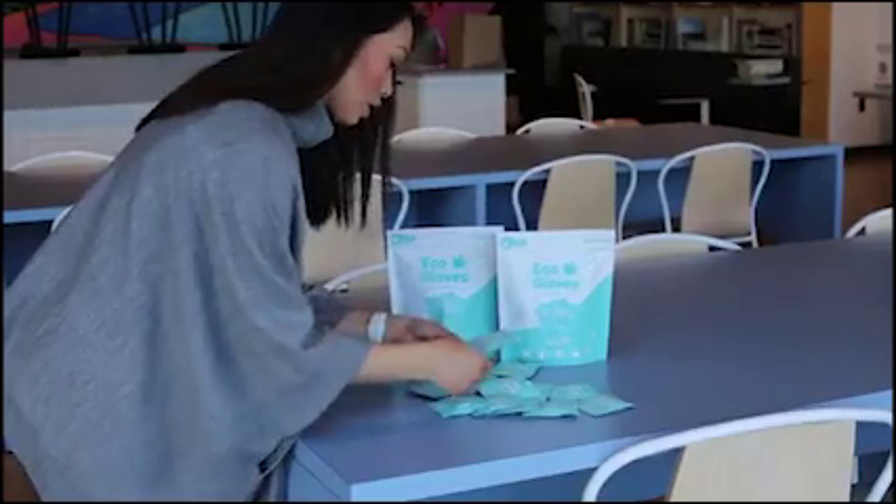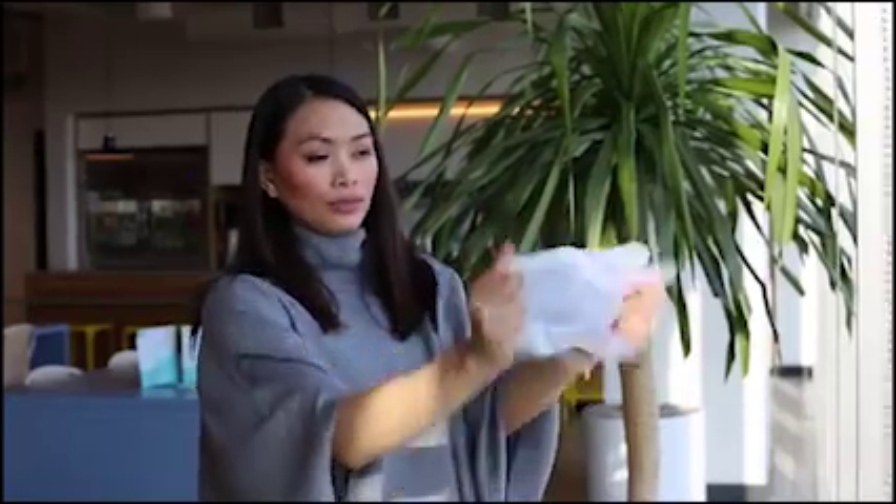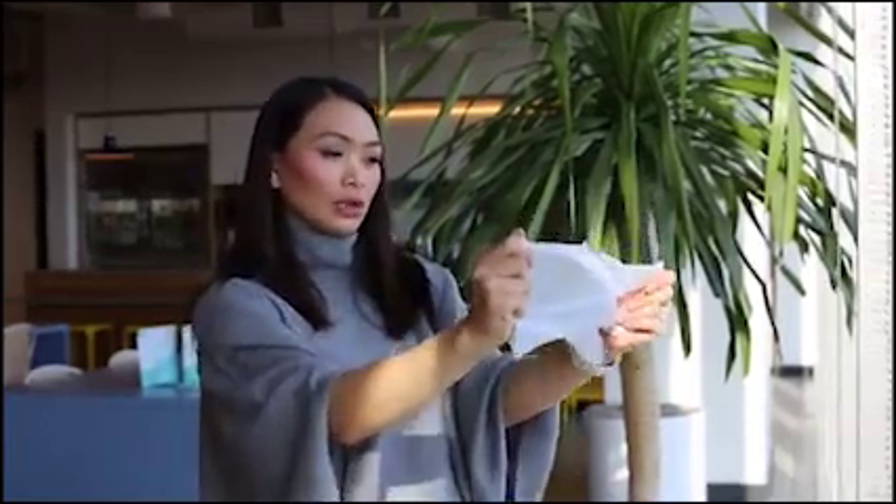We've created some amazing samples, but now we need your help to bring this product to life. Your contributions will allow us to meet our factory's minimum quantity requirement and enable us to create this premium quality product that I know you will come to love. Don't take my word for how great it can be to have instant clean hands on the go — join us, try it for yourself, and experience how much easier, better life could be.